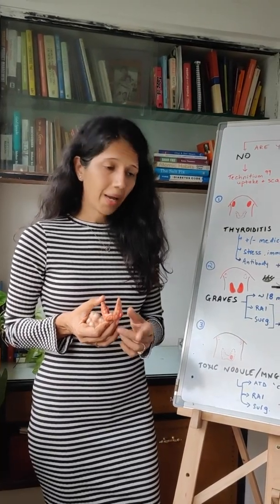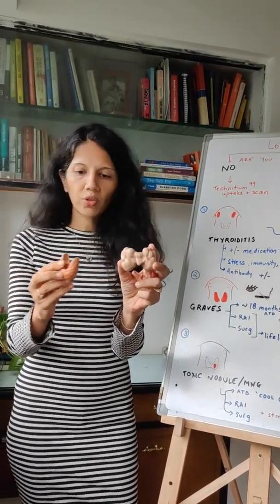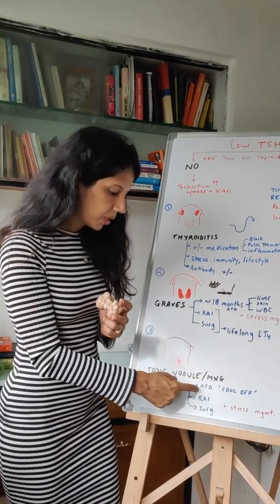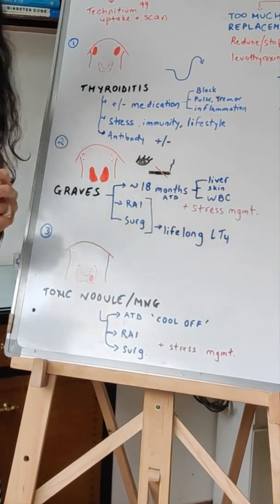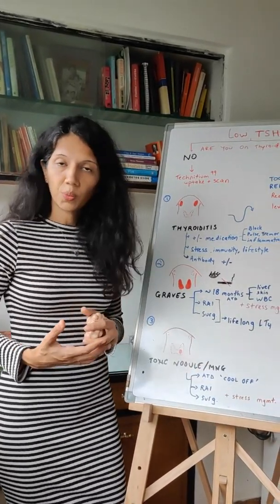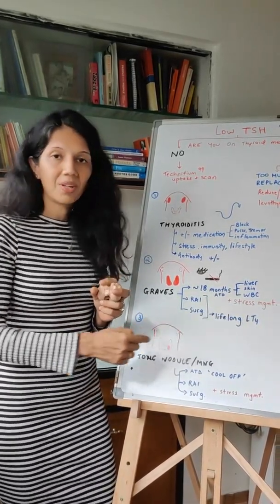If you have a low TSH and on the Technetium scan you have one spot that picks up all the dye — one hot nodule — that's a toxic nodule. Or if you have an enlarged gland with the dye being picked up by multiple spots, that's a toxic multi-nodular goiter. The treatment would be antithyroid drugs for enough time to cool you off and get the blood tests normal, then go for the final treatment of radioactive iodine or surgery. But I'm finding more and more in my practice that when we have a good conversation and patients focus on stress management, they're able to avoid these more permanent treatments.